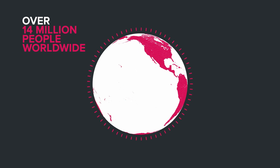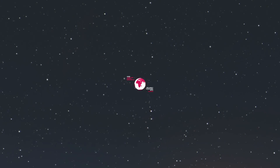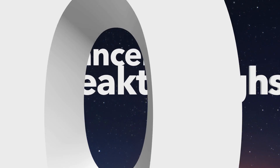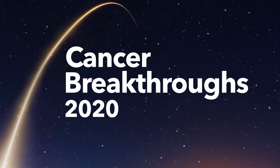Every year, over 14 million people worldwide are newly diagnosed with cancer. That's why we created Cancer Breakthroughs 2020, a program with the ambitious goal of winning the war on cancer by the year 2020.